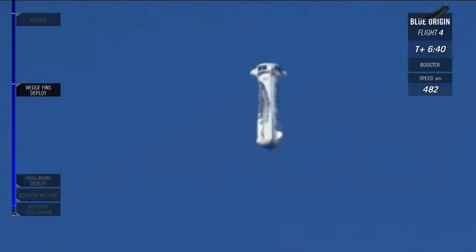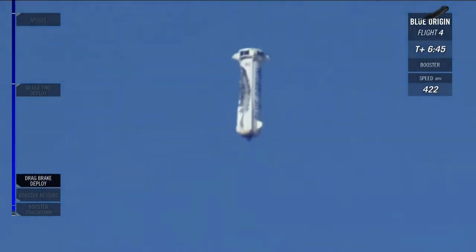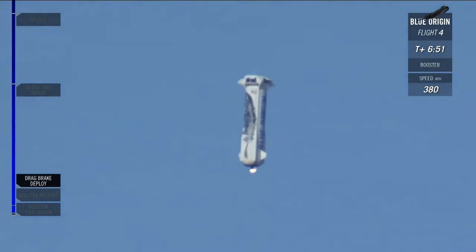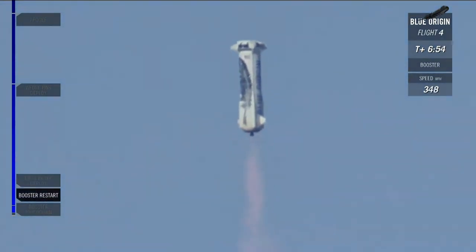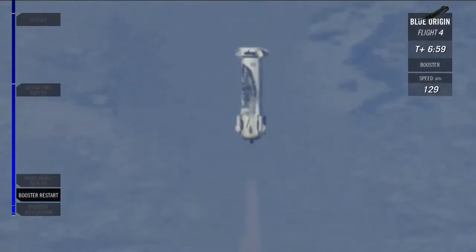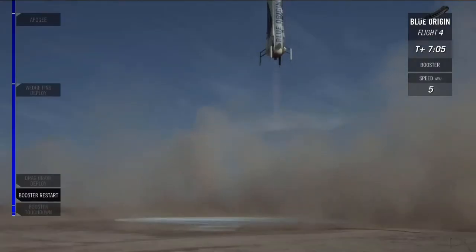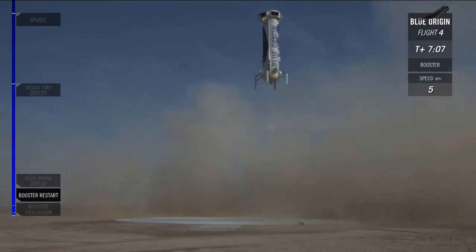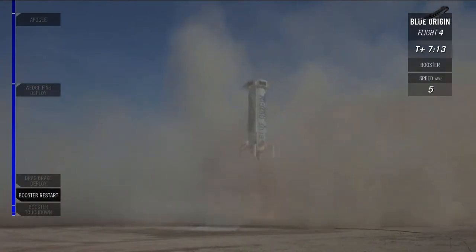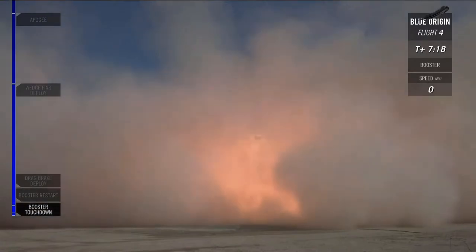Speed. 10,000 feet. That engine should be relighting soon. 5,000 feet. There's that engine relight. 5,000 feet. Landing gear deployed. Five pounds per hour. Amazing.